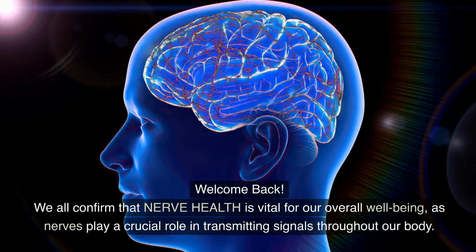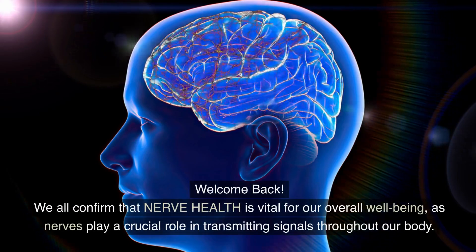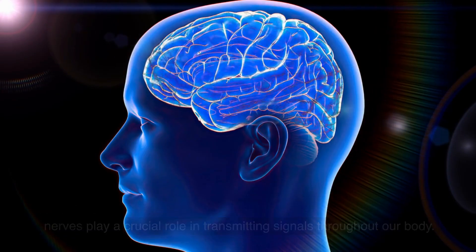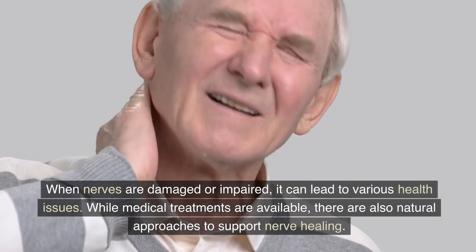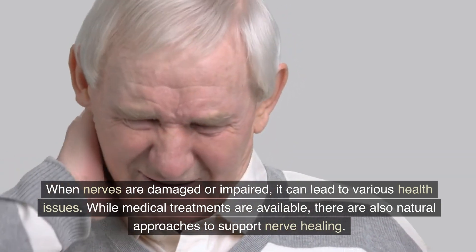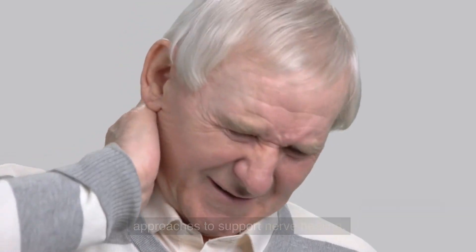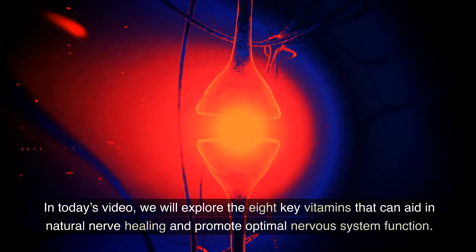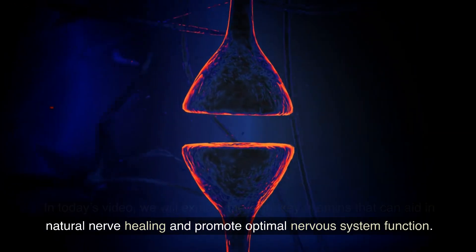Welcome back. We all confirm that nerve health is vital for our overall well-being, as nerves play a crucial role in transmitting signals throughout our body. When nerves are damaged or impaired, it can lead to various health issues. While medical treatments are available, there are also natural approaches to support nerve healing. In today's video, we will explore the 8 key vitamins that can aid in natural nerve healing and promote optimal nervous system function.